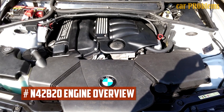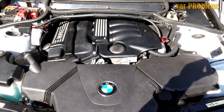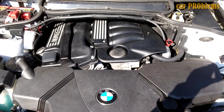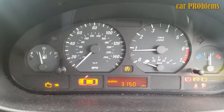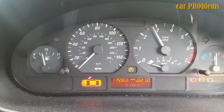This is a basic BMW engine with natural aspiration that was used in the BMW 318i E46. In 2001, the straight 4-cylinder BMW N42B20 engine was developed to replace the older M43B18, M43TU, and M44B19 models.